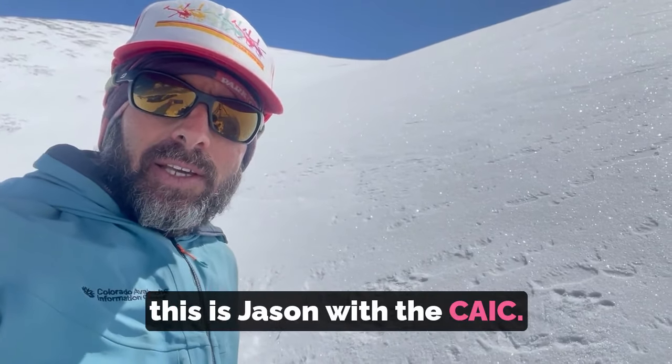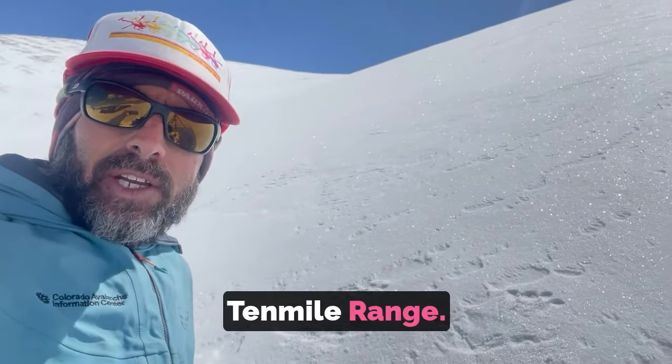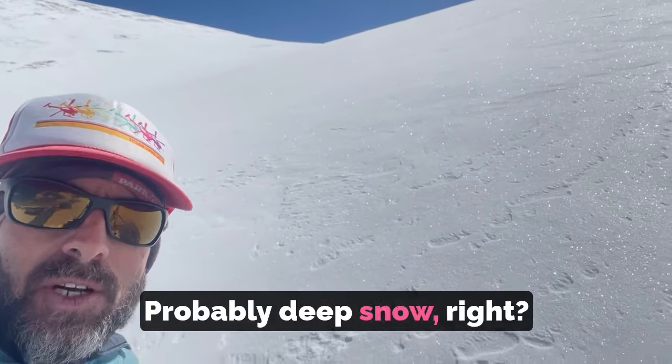Hi, this is Jason with the CAIC. I'm on a due north-facing slope on the west side of a 10-mile range and the slope looks nice and white. Probably deep snow, right?